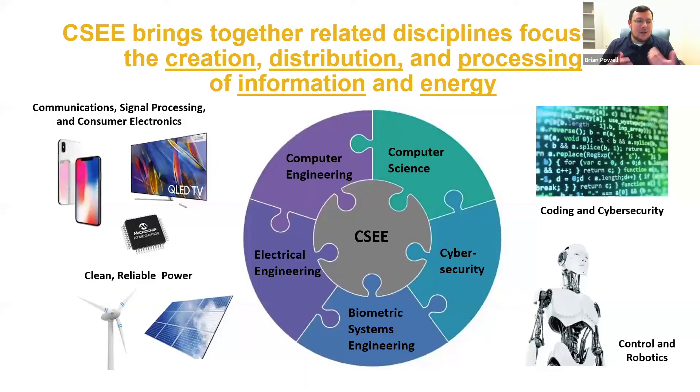Our department here — Computer Science and Electrical Engineering — brings together a variety of related disciplines that deal with computers and electrical things. Our core is computer science and electrical engineering, but there are a lot of other pieces that fit in. Computer engineering is kind of in between — computer science is software, electrical engineering is all hardware, and computer engineering is basically computer hardware.